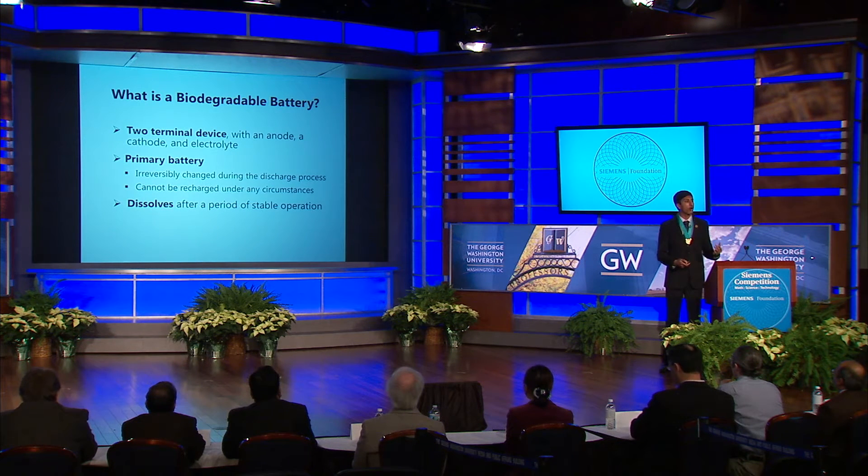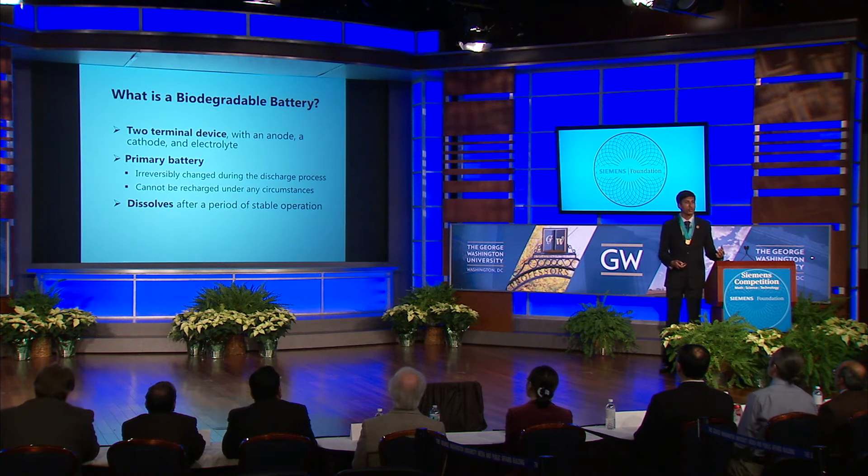So first things first, what are biodegradable batteries? Well, there are two-terminal devices, just like their non-biodegradable counterparts, with an anode, cathode, and electrolyte. And they are primary batteries, meaning that they cannot be recharged under any circumstances.